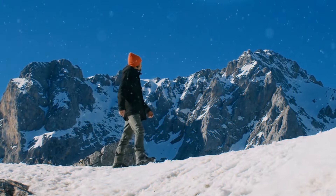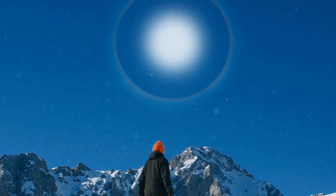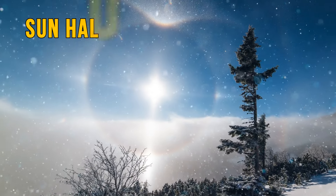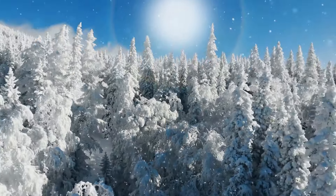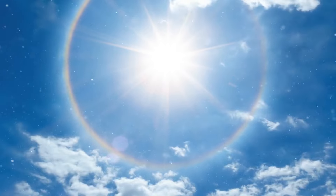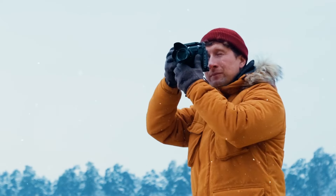It looks like the sun is wearing a colorful party hat made of rainbows on top of the Ore Mountains in Germany. This phenomenon is called a sun halo. These snow-covered trees look like they're joining in on the fun — it's all thanks to ice crystals in high clouds that love to bend and reflect light, making it look like the sun is having a dance party. It might mean that bad weather is just around the corner, but you can still hang around and take some great pictures.